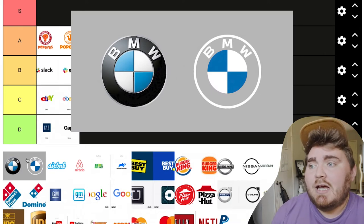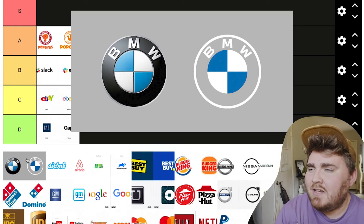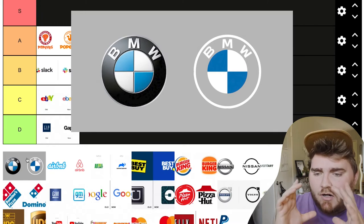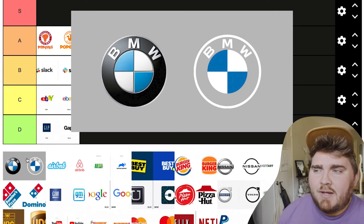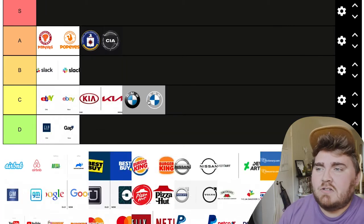Up next we have a very controversial one, which is BMW. A lot of people hate this one — every time I put it in a video, people hate it. I kind of feel the same way because it just feels like there's a lot of empty space. I think I would have just taken out BMW altogether if you want to simplify it this much; these emblems are on the car, and taking away that physical button identity is kind of a miss. I wouldn't say it's the worst I've seen, so I'll put this one in C tier.